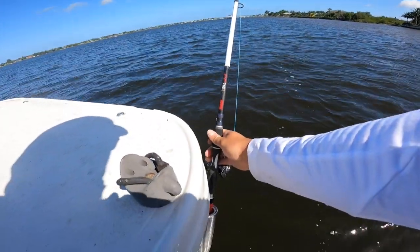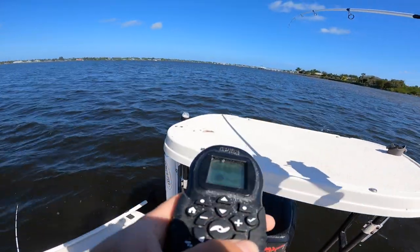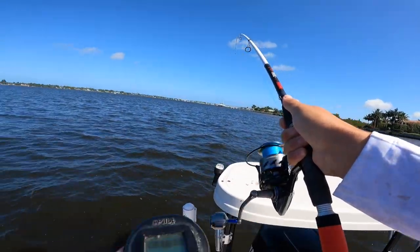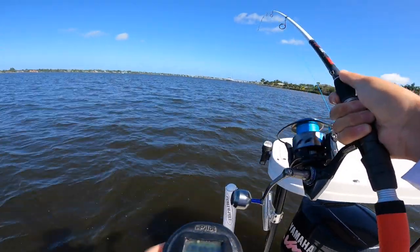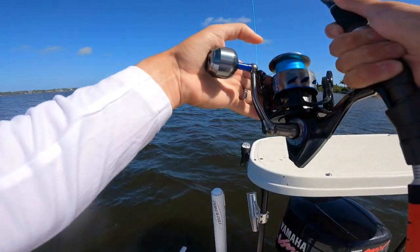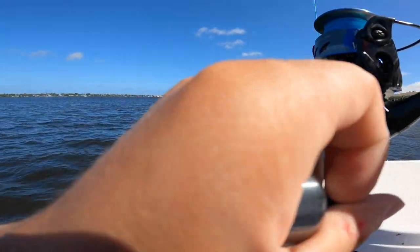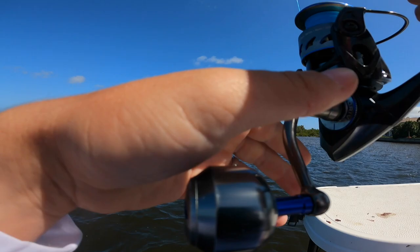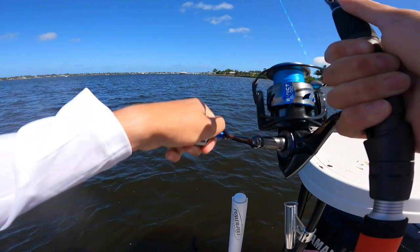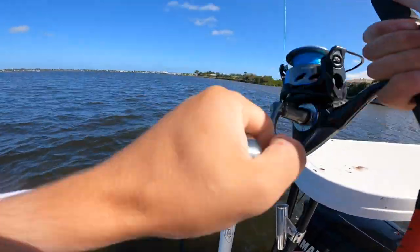We're on boys and girls! We are on and it is peeling! We are going to get spooled — okay, we might get spooled. That was her run. It's a giant! Get the trolling motor too. I need you to do two things at once — it's swimming towards me.